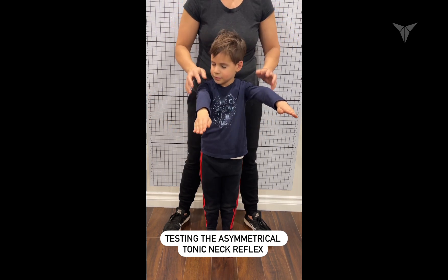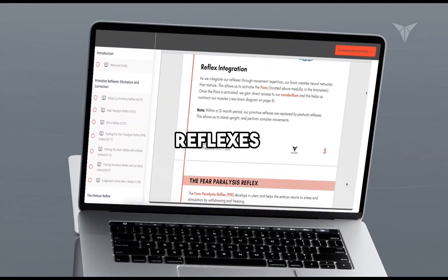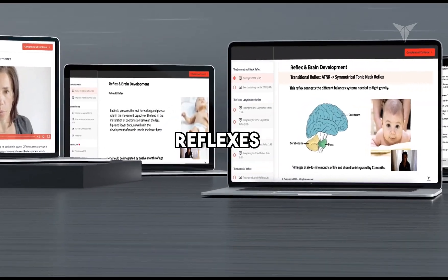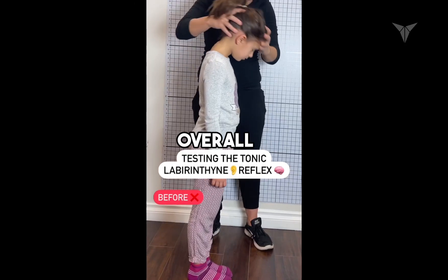The Reflex and Brain Development Certification will equip you with the knowledge and skills to understand these reflexes in depth. It provides comprehensive training on how to assess, integrate, and utilize these reflexes for improving neurological function, posture, and overall well-being.